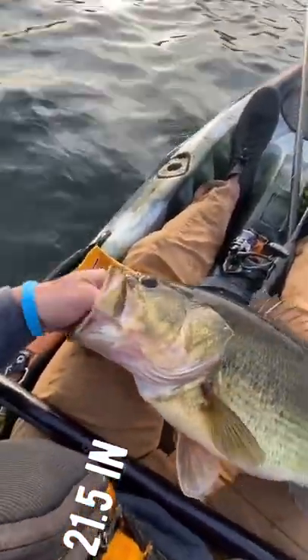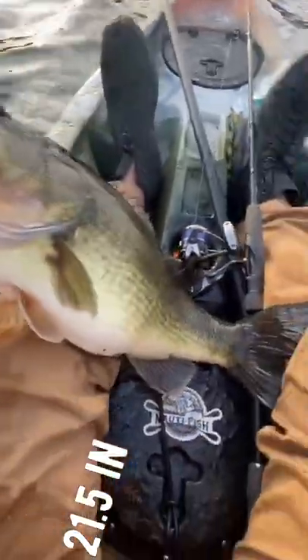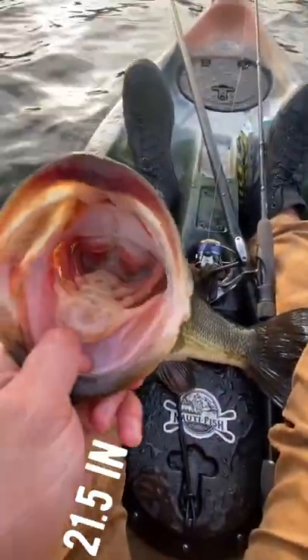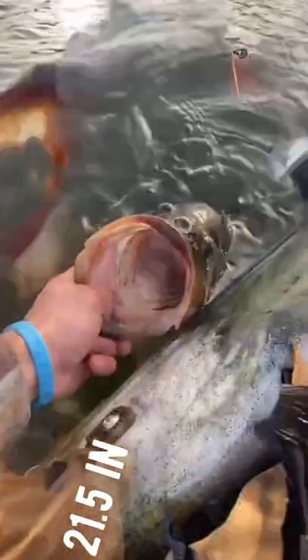She's nasty — thank you very much. Look at that mouth. Was not my PB — my PB is a 24-inch here in Virginia. But I thought she was pretty close at first. She's just gorgeous. You never know.